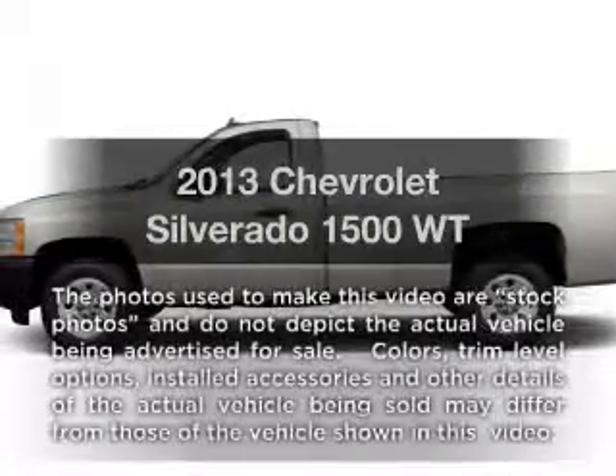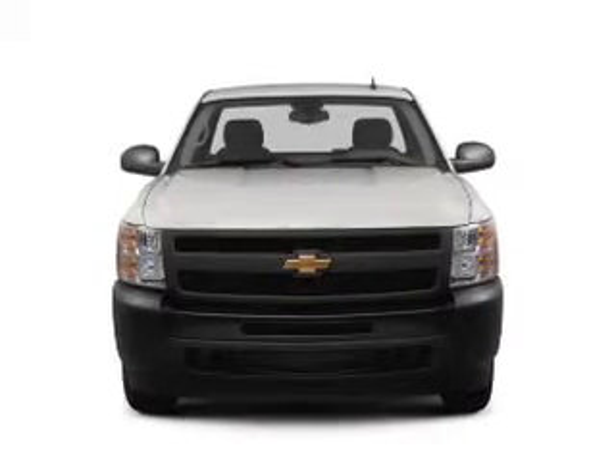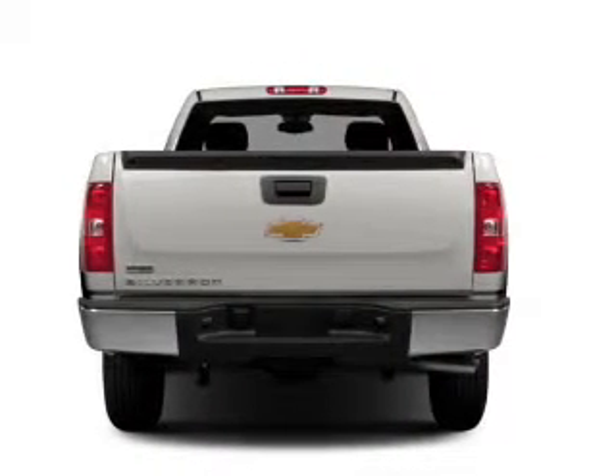Introducing the 2013 Chevrolet Silverado 1500. If you're looking for a first-rate auto, this one could be yours today. With a powerful eight-cylinder engine, the powertrain includes four-wheel drive that responds smoothly to its automatic transmission.